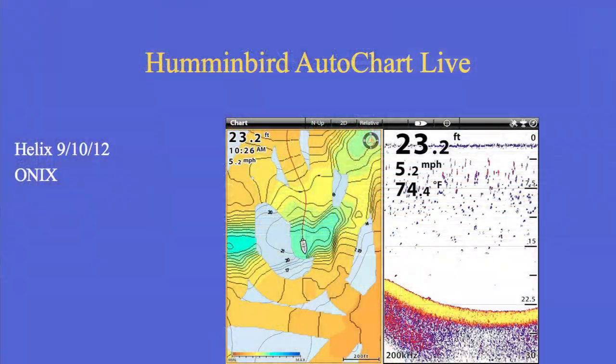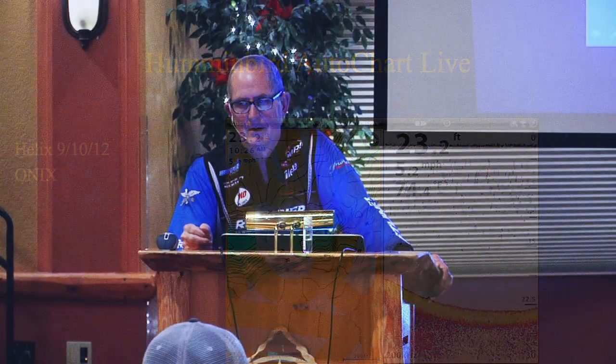Hummingbird AutoChart Live — you can do live mapping with the Helix 9, 10, and 12 and the Onix. Most people don't get live mapping until they actually do it. Once you do live mapping, you're just done — even on lakes that are already mapped, you can make a better map. If you're a spot fisherman, live mapping is really for you. If you're a troller, it can help with that too.